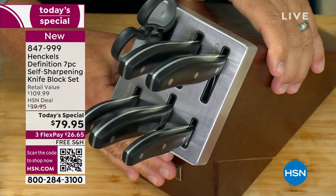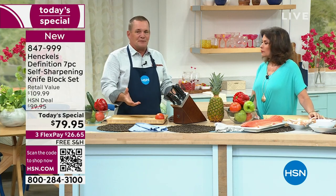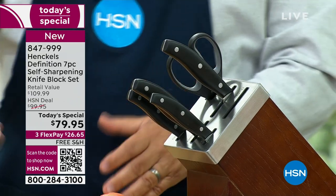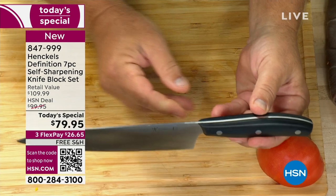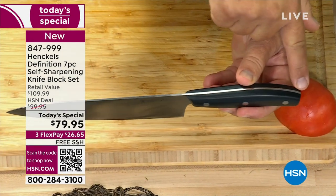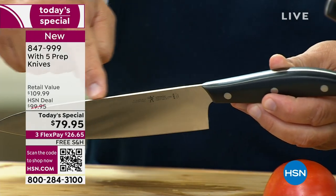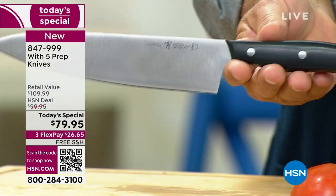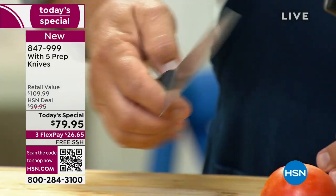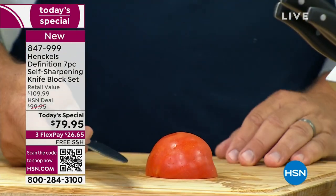The only real complaint about any knife is that they go dull and you have to sharpen them. What Henkels has done is created the most beautiful set of knives. From the very end of the handle, it's one piece of high-carbon stainless steel all the way through. The handles are triple riveted, beautiful design, and they balance perfectly in your hand. They feel like quality, they look like quality, and they are quality because they're Henkels.